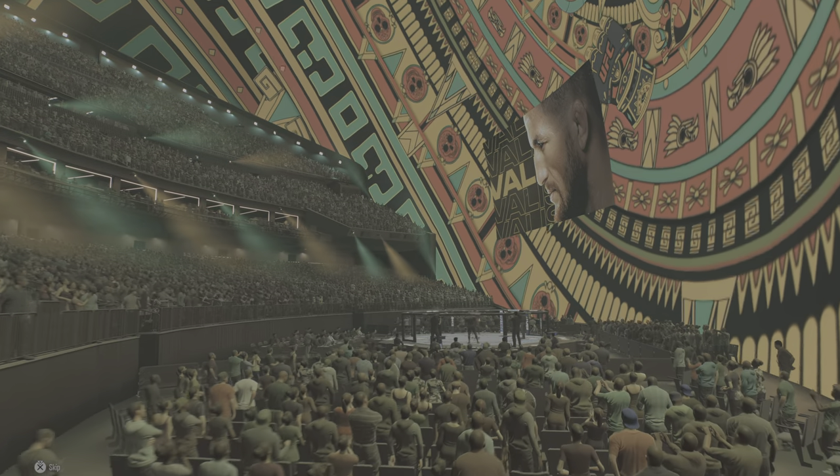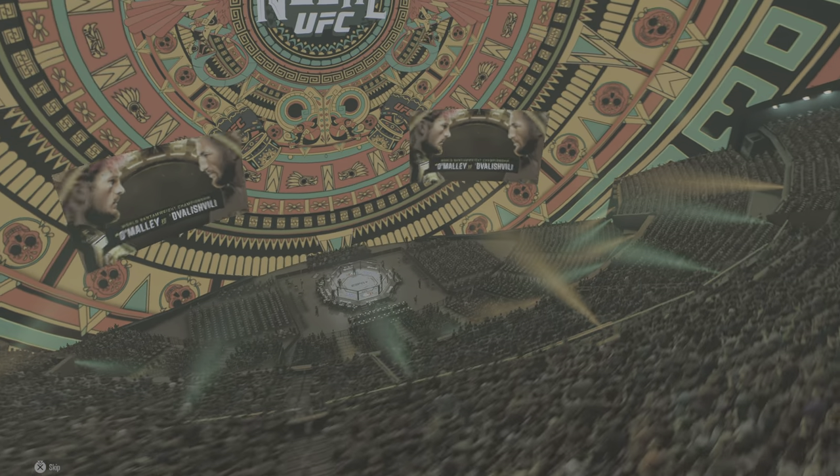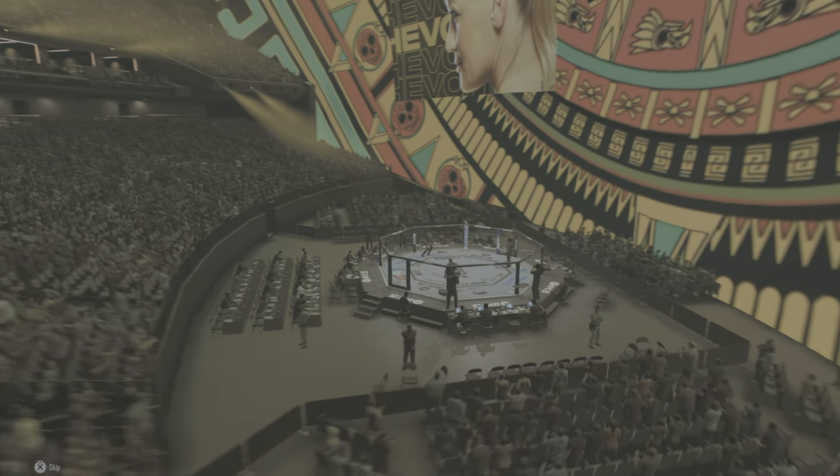All right, so here we go — round one action at Sphere in Las Vegas, Nevada, DC. I knew you were not going to miss this. This thing opened late 2023, too much fanfare. It is the largest spherical building in the world.